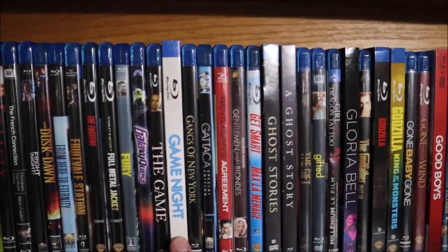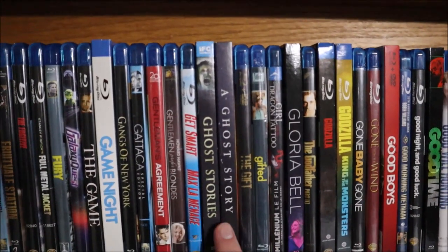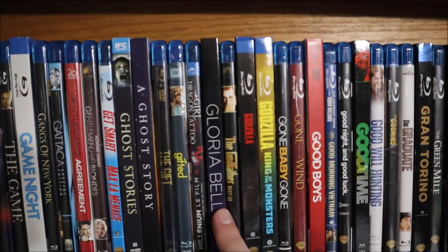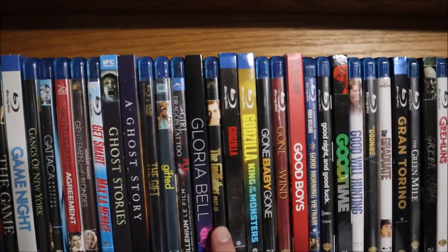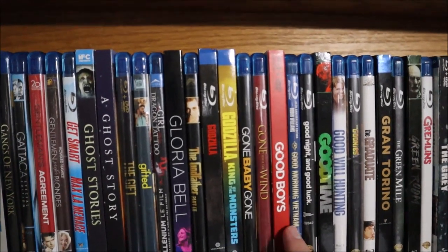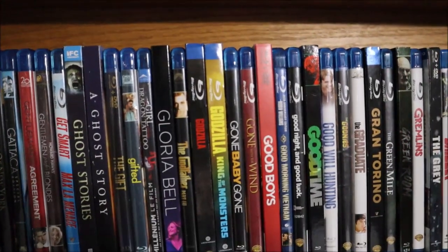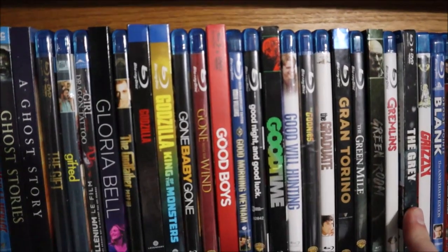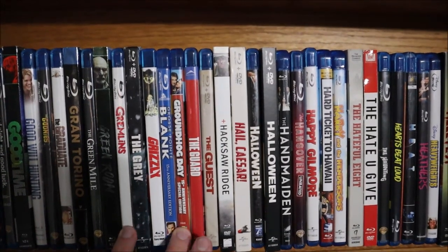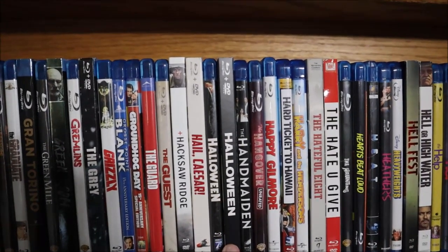Fury, Galaxy Quest, The Game, Game Night, Gangs of New York, Gattaca, Gentleman's Agreement, Gentlemen Prefer Blondes, Get Smart, Ghost Stories, A Ghost Story, The Gift, Gifted, The Girl with the Dragon Tattoo (the Swedish version), Gloria Bell, Godfather Part 3 (Parts 1 and 2 are on the other side), Godzilla (2014), Godzilla: King of the Monsters, Gone Baby Gone, Gone with the Wind, Good Boys, Good Morning Vietnam, Good Night and Good Luck, Good Time, Good Will Hunting, The Goonies, The Graduate, Gran Torino, Green Mile, Green Room, Gremlins, The Grey, Grizzly Man, Grosse Pointe Blank, Groundhog Day, The Guard, The Guest, Hacksaw Ridge, Hail Caesar, Halloween (the original), Halloween (the revamp).